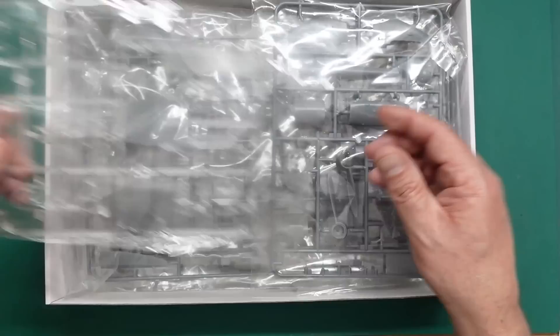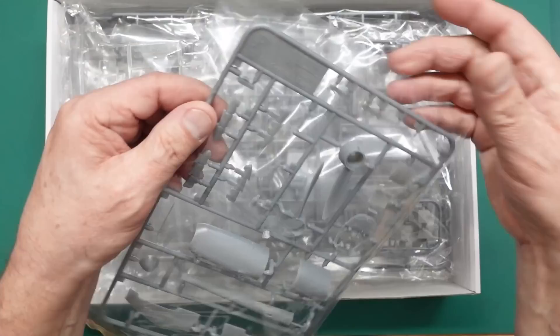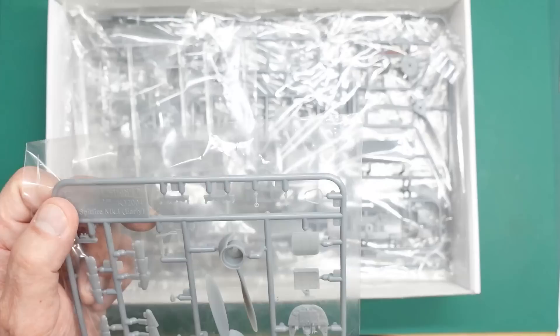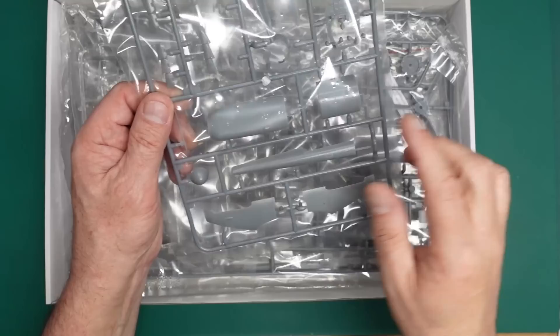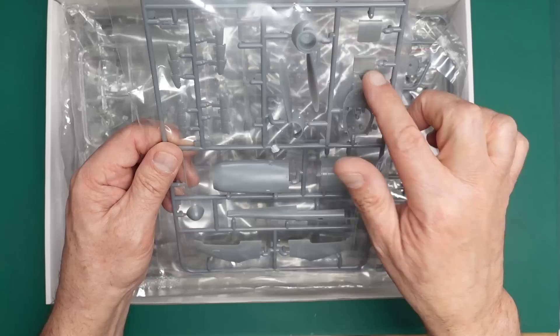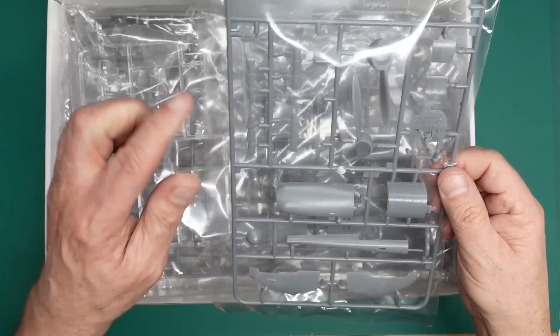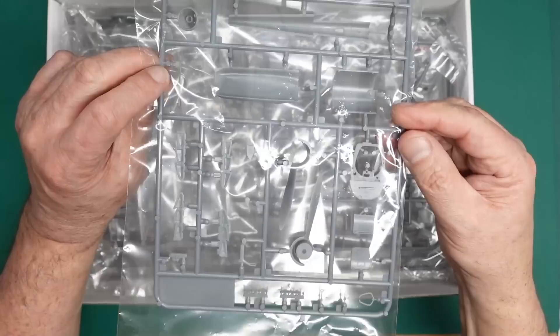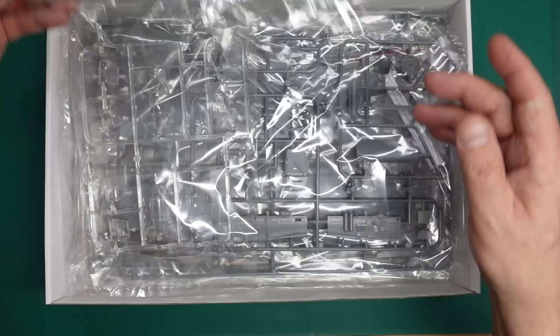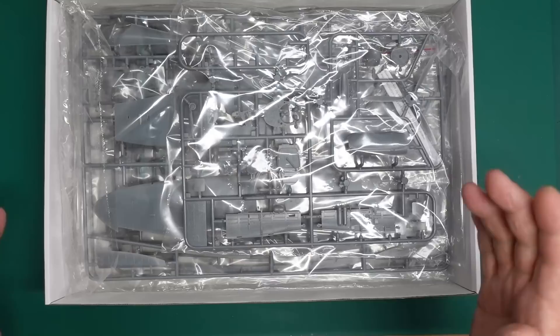We've got this additional Sprue F, which is the Mark 1 early specific content. You can see we've got the two-bladed propeller, the early instrument panel, the uncovered fuel tank, the non-trimmed engine covers, the spine without the fairing around the antenna, the door with a pull ring rather than a latch mechanism, the early exhausts, the twin pitot, and fillers for the wing antenna. Everything is included out of the box.